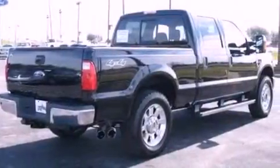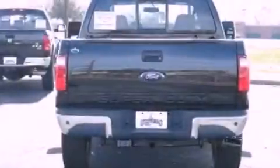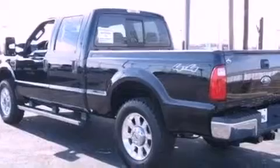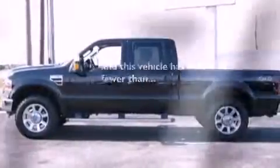Features include a low-tire pressure indicator, front and rear reading lights, a trailer hitch receiver, an engine immobilizer theft deterrent system, 12-volt power outlets, an anti-lock braking system, a passenger side airbag, and door reinforcement beams. This vehicle has fewer than 67,000 miles on the odometer.